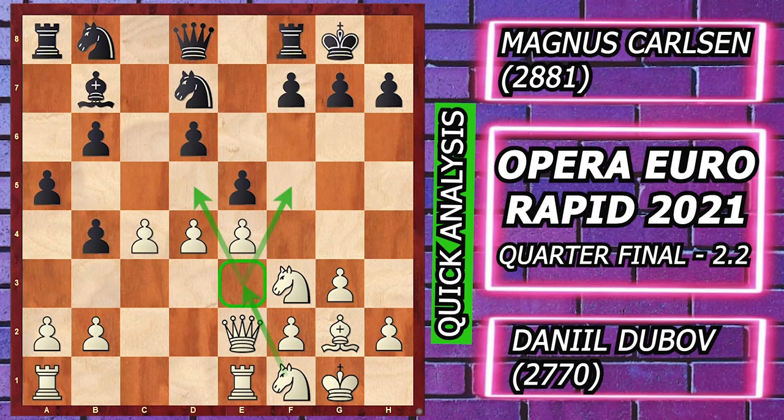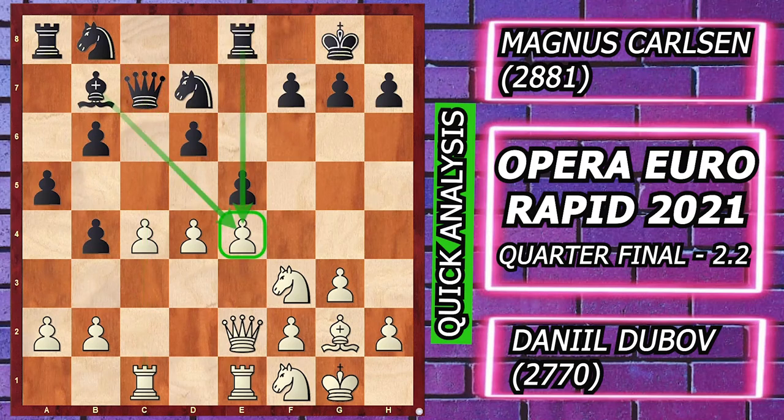Magnus played e5. Dubov played rook ad1, which is a good move, but the best move here is Knight f1 with the idea of Knight e3 and Knight d5 in future, followed by Queen c7 preventing e5, rook ac1 pinning the queen and activating the rook, and rook e8 c8 trying to take the pawn on e4.